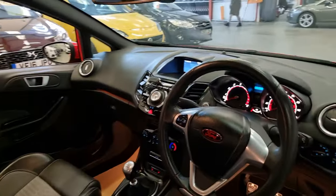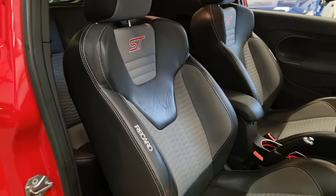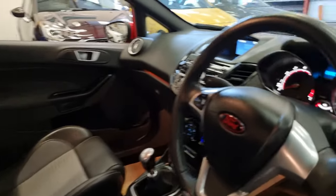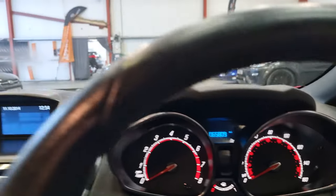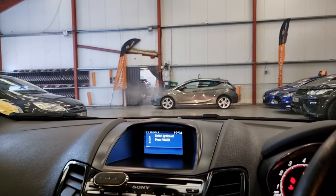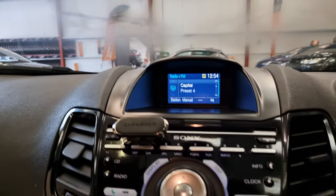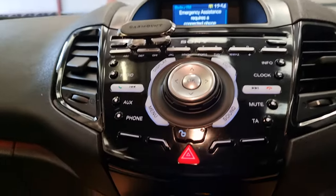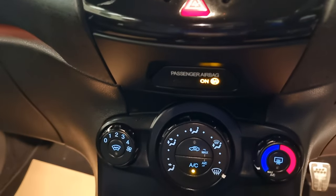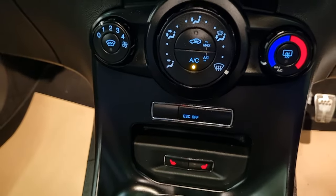So we've got the multifunction steering controls for your Bluetooth hands-free. And in the ST2 it has the part-leather Recaros, but this one also has the heated seats. Obviously 65,000 miles. Here are all the settings — you've got your radio, your CD and your AUX. And then as we move down, we've got the climate control and air conditioning, quick-clear screen, and also your heated seats.